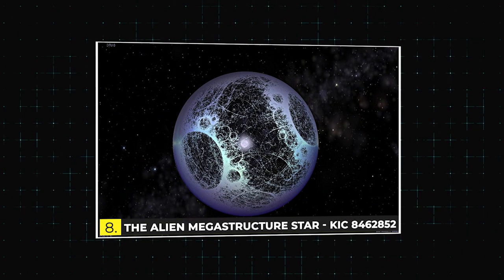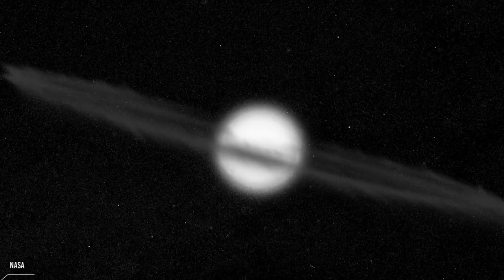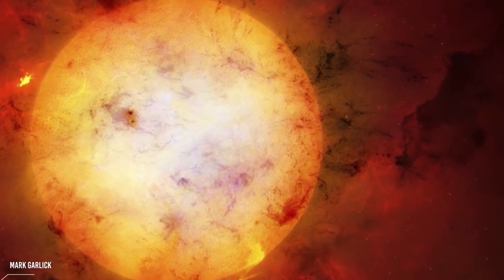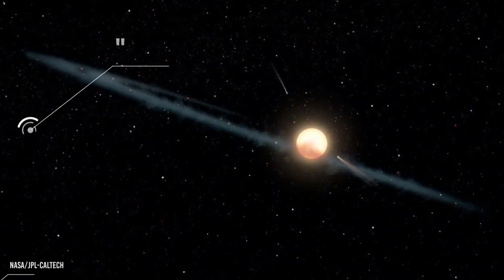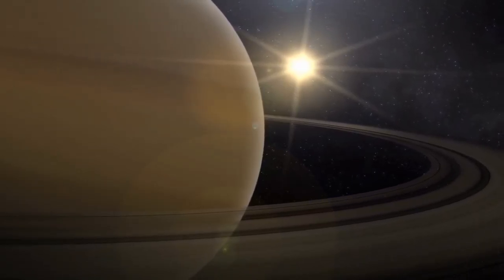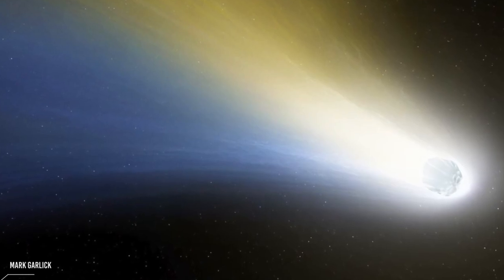Next on the list is the alien megastructure star, KIC-8462852. KIC-8462852 is a star that is not a black hole, although it is extremely dark. It's not an object that sucks light out of everything around it and swallows them into a massive gravitational force field. The star has been found to have a very large amount of energy coming from it, which cannot be generated by any natural process — it is so unusual because it looks as though it could be a black hole.